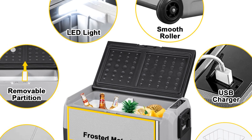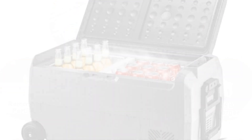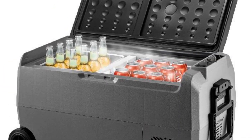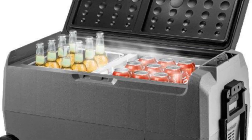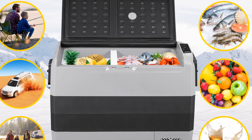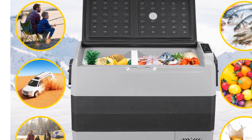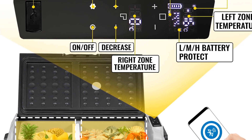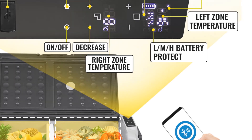The LED display and control panel provide easy access to temperature settings and monitoring. The compressor technology ensures efficient cooling performance while maintaining low power consumption. The Vever 36L Portable Refrigerator operates on both 12V/24V and 100-240V AC power, giving you flexibility in power sources. It produces minimal noise with a sound level of less than or equal to 45 dB, ensuring a peaceful camping experience.